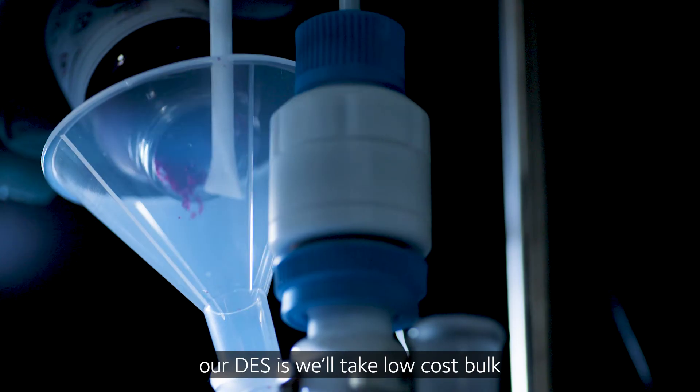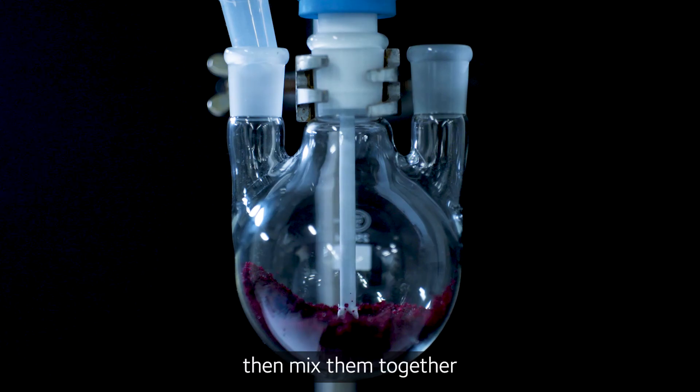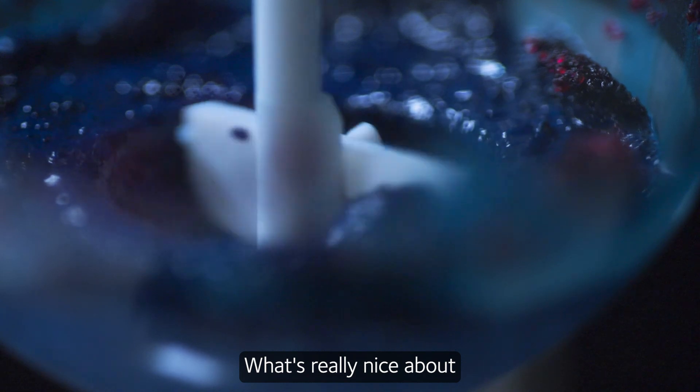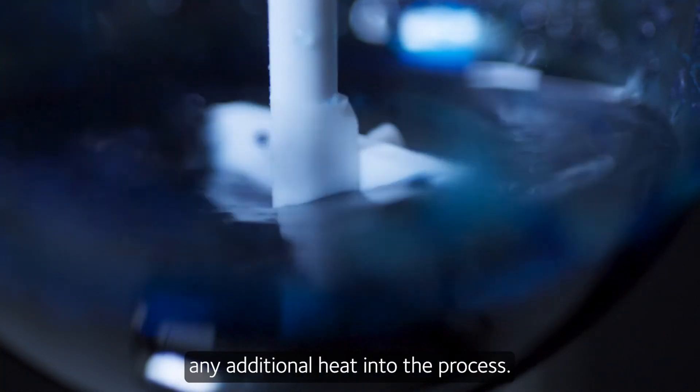The way we make our DES is we take low-cost bulk commodity organic compounds and mix them together in the correct ratios. What's really nice about this process is we can make liquids from solids without requiring any additional heat into the process.